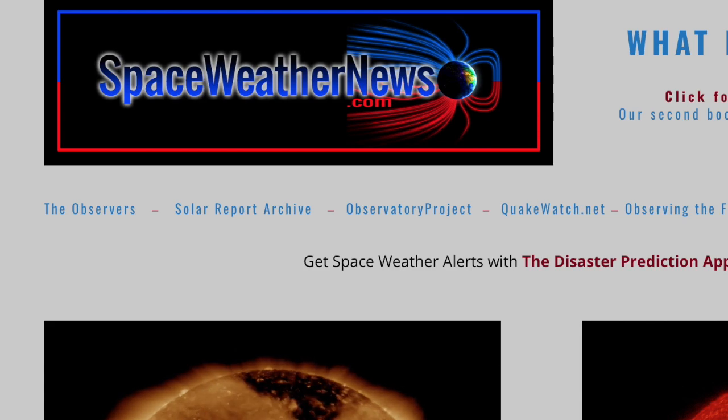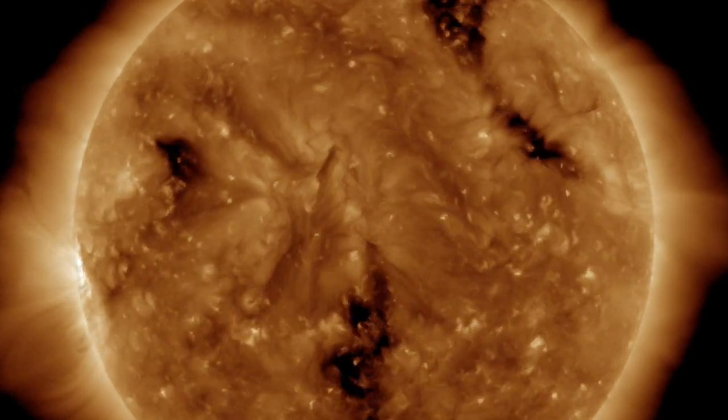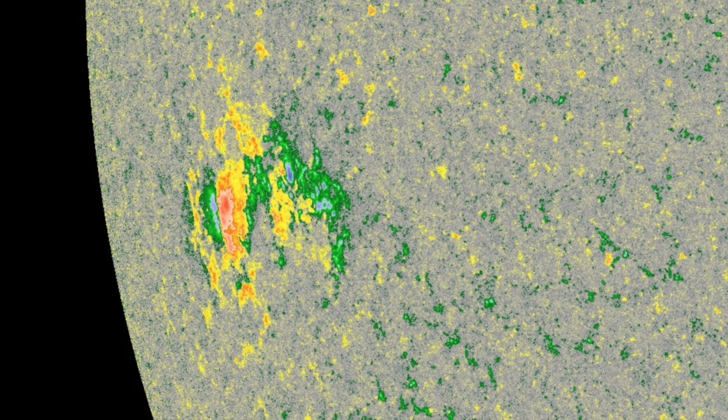Over at spaceweathernews.com, the last 24 hours on our star were exceptionally calm. While we've got coronal holes and plasma filaments all over, nothing eruptive is taking place. The bright region incoming is a sunspot group that appears to be spreading by the hour — not a good recipe for solar flaring, as magnetic interaction will be waning with the spread.